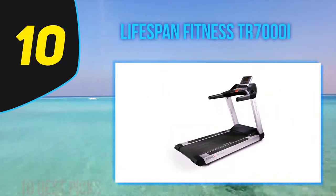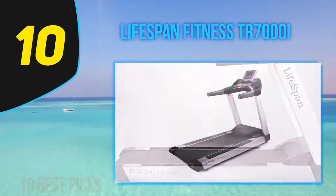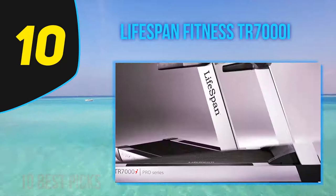Starting at number 10: the Lifespan Fitness TR7000i. Lifespan's TR7000i is a commercial-grade treadmill you find in gyms and fitness centers, and it's powered by a heavy-duty 3.5-horsepower motor.